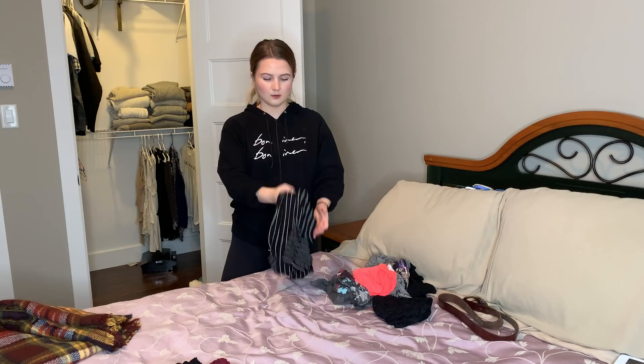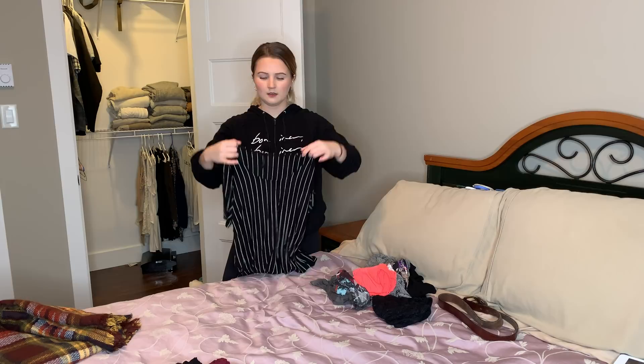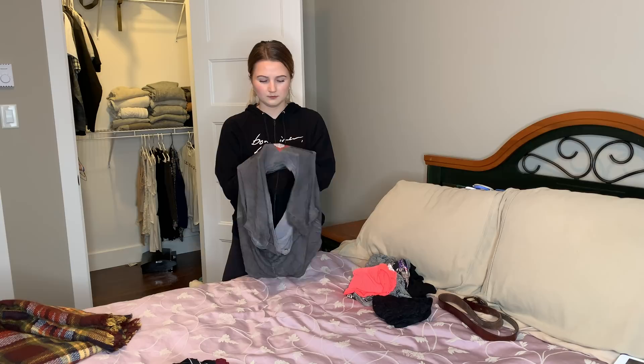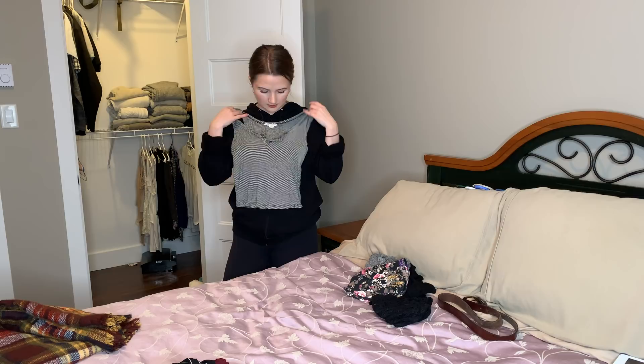Oh, I really like this top actually — it's just a striped t-shirt and it looks good tucked into jeans. I always forget I have it because it gets hanger marks really easily, so I'll have to put it somewhere more in plain sight so I wear it more. This one I got so long ago — it's just not my style anymore. This is a cute crop top, but it's not too cropped so I can still wear it tucked into things.